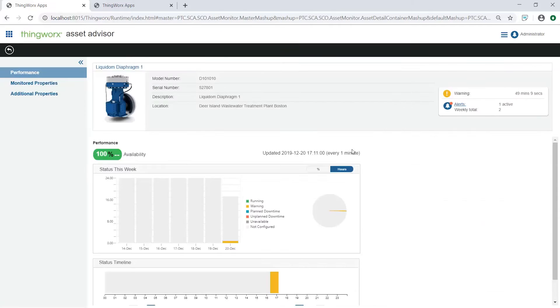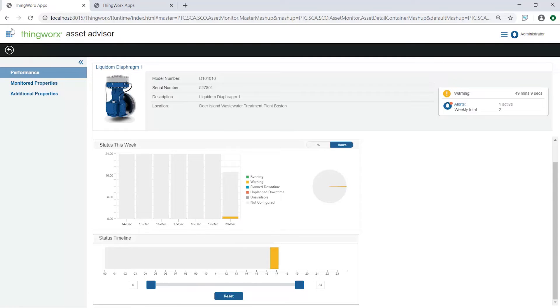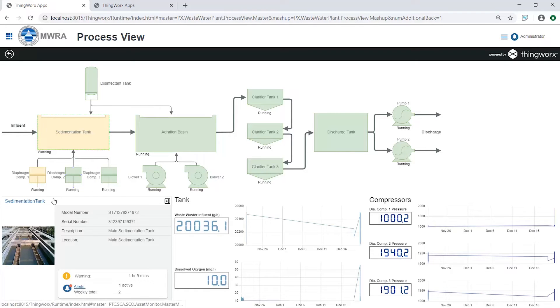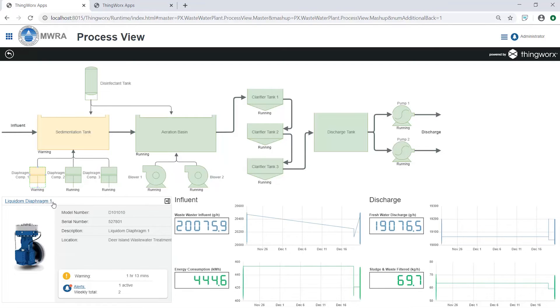We can view diaphragm one's details to examine the change in recorded pressure. The alert details reveal low pressure from this compressor, indicating a rupture in the diaphragm. In addition to seeing implications at an asset level, we can also see how the rupture is affecting the entire process. From the process view, diaphragm one and the sedimentation tank both need attention. The dissolved oxygen level is decreasing because the compressor is operating below spec, slowing the sanitation process and ultimately impacting our ability to achieve KPIs at the plant.